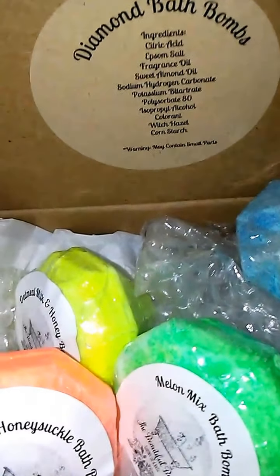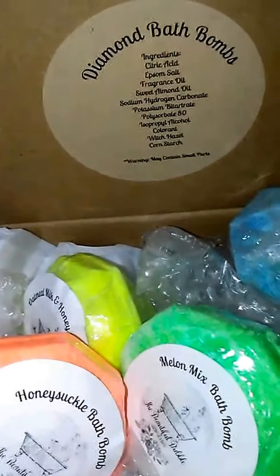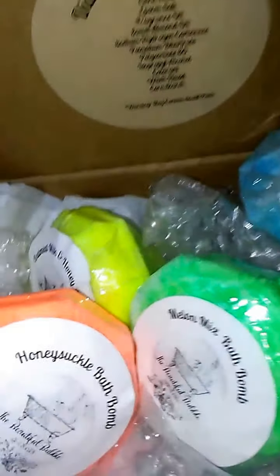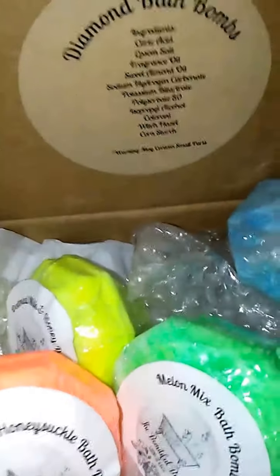Hi everybody. Excuse the little mess on my lap here — not really a mess, but I got a package and had to open it. I was very excited. It's like an early Christmas present. I wanted to let you guys know about this company and about this lady. She's awesome, she's really awesome.